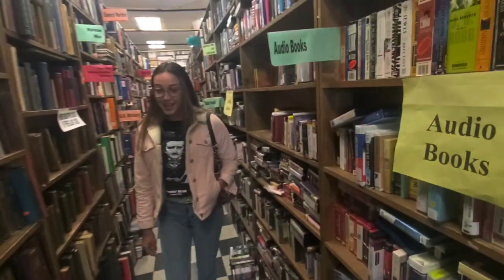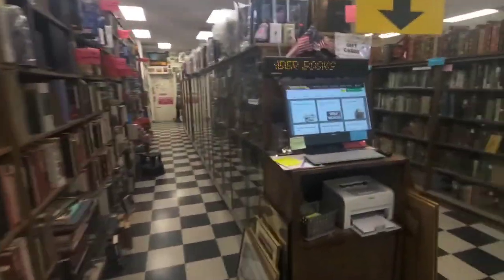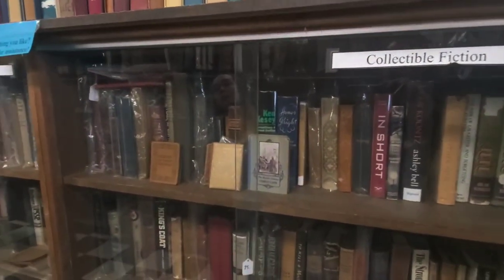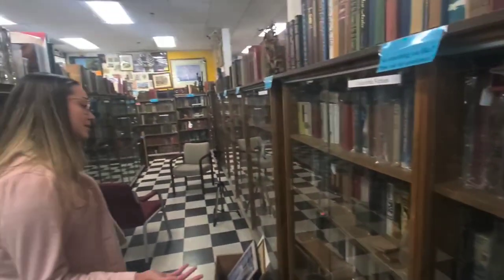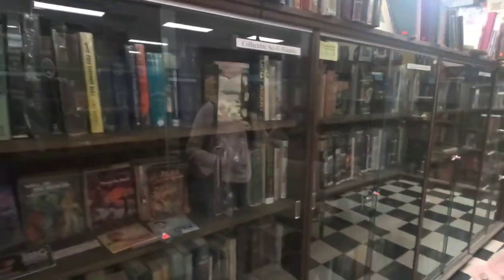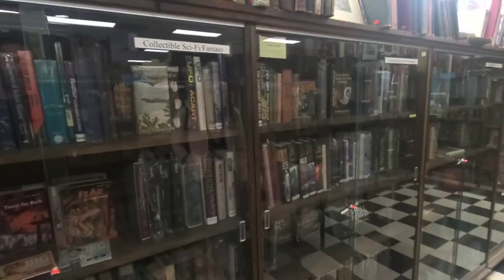I'm going to take these guys and show them the cases over here. There's a lot of treasures in here. So this is our literature, fiction, nonfiction — anything that's probably $40 and up. And a lot of them are signed, which is really cool. I really love this section. I come through here every time I come into work to see what new came in. There's something for everyone in this shop. There's a book about everything. Fantastic.